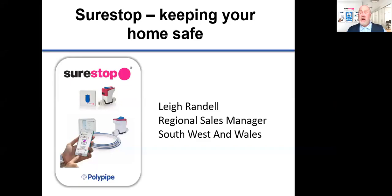Hello, thank you for giving up your time today and coming to listen to my presentation. My name is Lee Randall and I'm the Regional Sales Manager for Shorestop covering South Western Wales. We're going to talk to you today about Shorestop the company and our products and how we aim to help you keep your home safe from water damage.